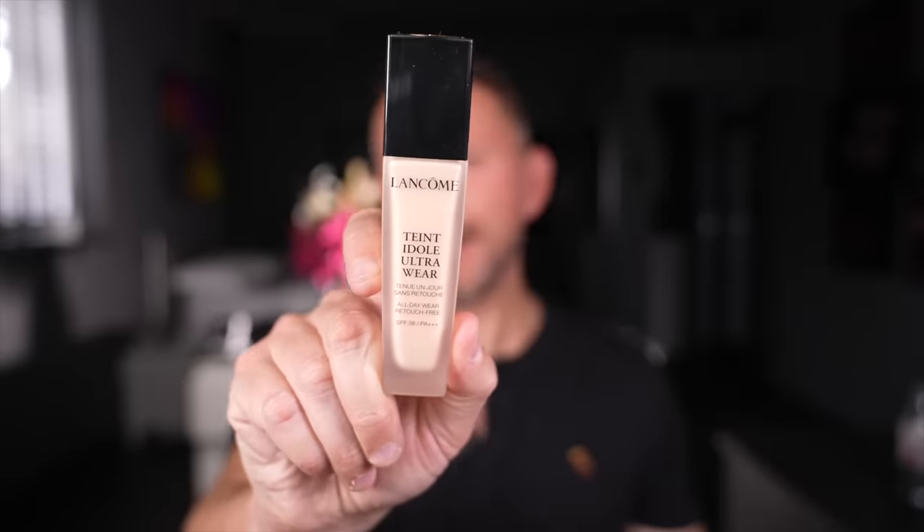Let's do two by Lancome. Teint Idole Ultra Wear — amazing foundation. And Lancome again, this is Absolue, and this is phenomenal. Both of them are exquisite, they truly truly are.